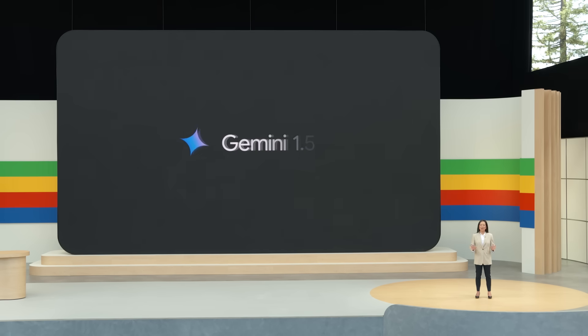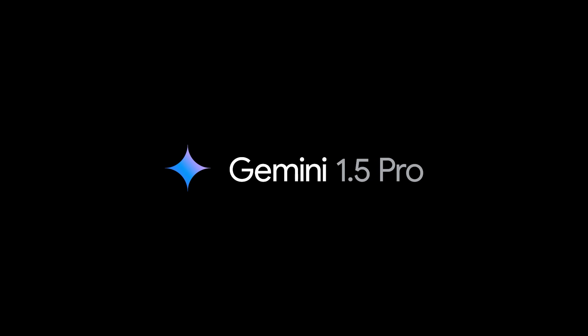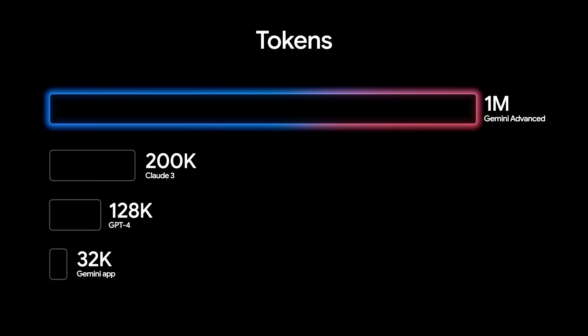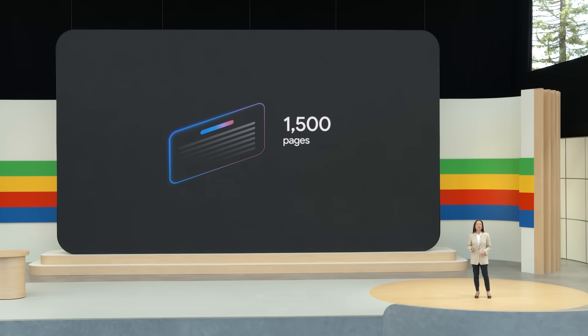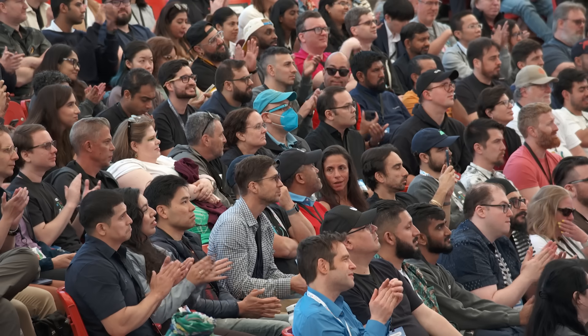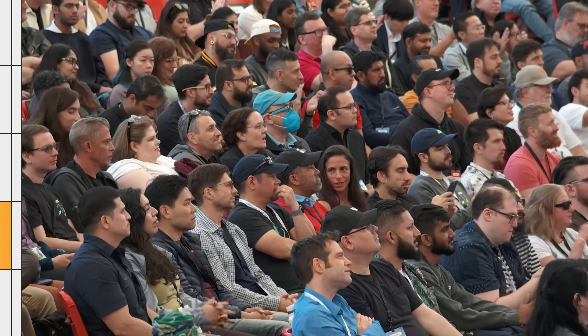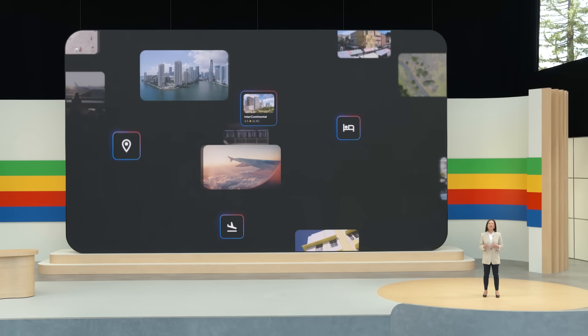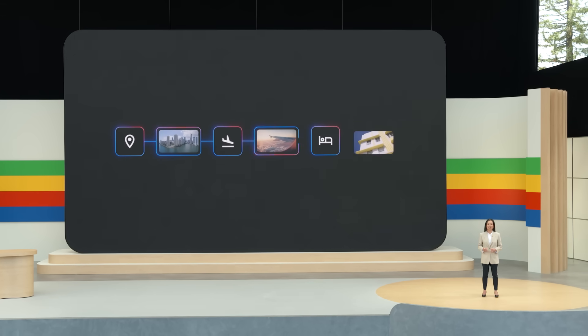Starting today, Gemini Advanced subscribers get access to Gemini 1.5 Pro with 1 million tokens — that is the longest context window of any chatbot in the world. You can upload a PDF up to 1,500 pages long or multiple files to get insights across a project. There's a lot more that goes into planning a great trip — it requires reasoning that considers space-time logistics and the intelligence to prioritize and make decisions. That reasoning and intelligence all come together in the new trip planning experience in Gemini Advanced.